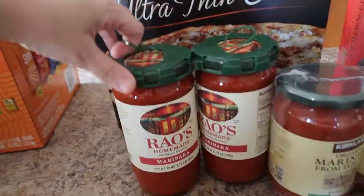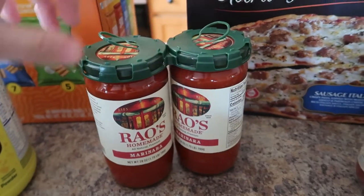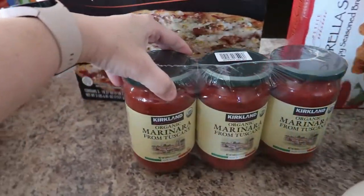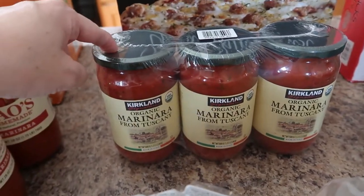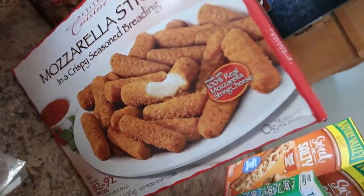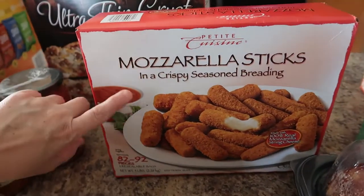We got our absolute favorite healthy marinara pasta sauce — the Rouse. I highly recommend this; it's super good and much cheaper at Costco than your local grocery stores or even Walmart. I also picked up the Kirkland organic marinara sauces. We use this on pasta or on the next item I'm going to show you — we also use the marinara for the mozzarella sticks.